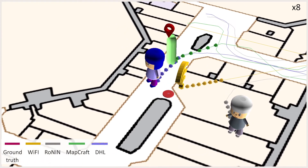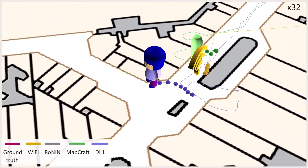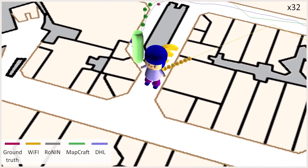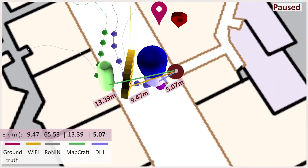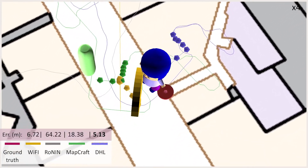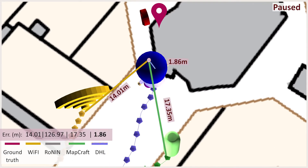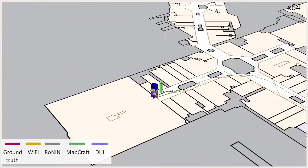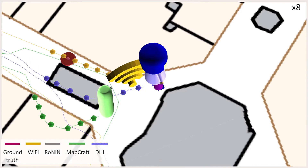As ground truth for evaluation, we use a sparse set of locations specified by the subject by clicking on a floorplan in real-time during data acquisition. Our method successfully eliminates the accumulated errors from the Ronin trajectory and further fine-tunes to fit the floorplan. We reduce the average Wi-Fi error of 12 meters to 5 meters while producing a dense trajectory of 50 points per second instead of one point every minute.